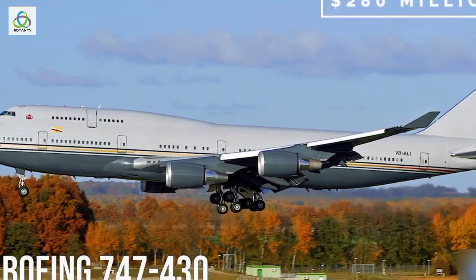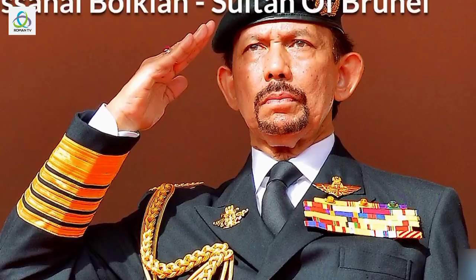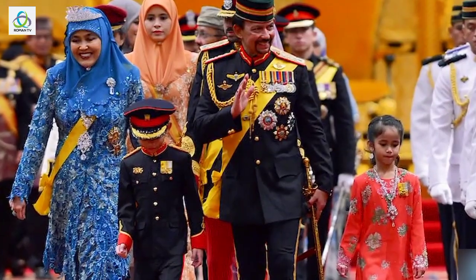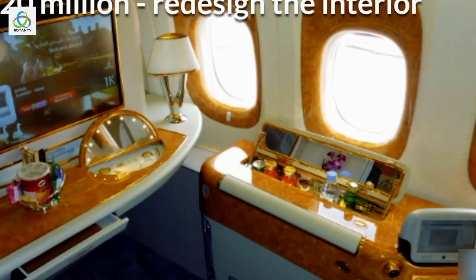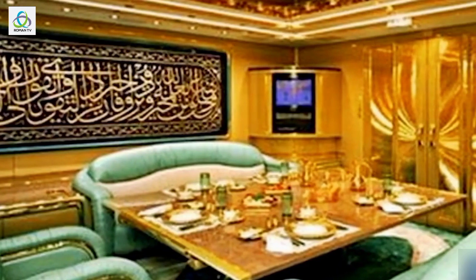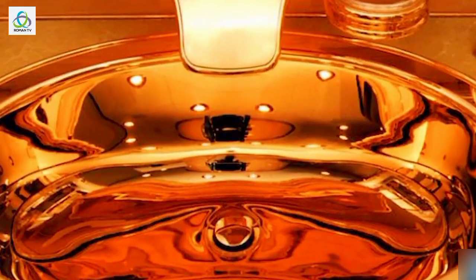Number 5: Boeing 747-430, $280 million. The first 747 on our list belongs to the Sultan of Brunei, considered to be the richest monarch in the world. His Majesty spared no expense in buying and outfitting the private jet for himself and his entourage, paying around $160 million to purchase the base model and then an extra $120 million to redesign the interior to royalty standards. The result is a stunning cabin packed with luxury accessories and gold details all over the plane. The living room, bedroom, and bathroom are all decorated with gold and crystal, including washbasins.